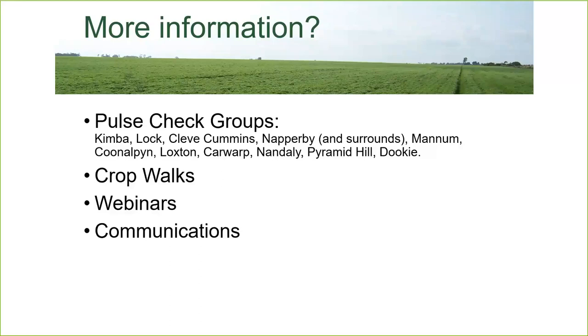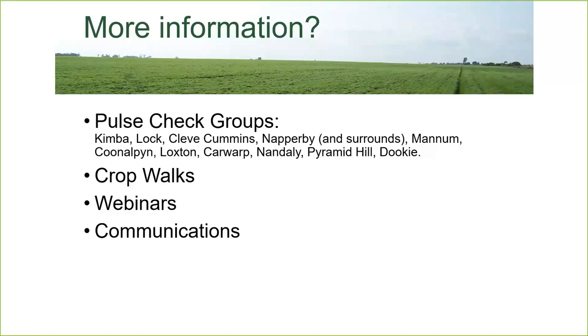That brings today's webinar to a close. A great big thank you to all of our presenters and all of you for participating and for your questions. My contact details are on the screen now if anyone wants to touch base with any additional thoughts or comments. Thank you again for your time today, and I hope you all grow some magnificent pea crops this season. Bye.